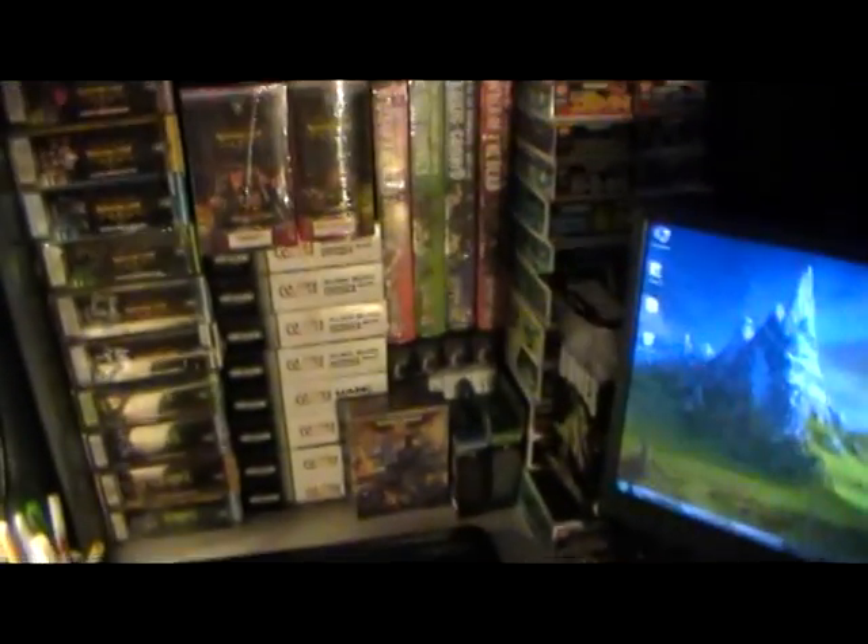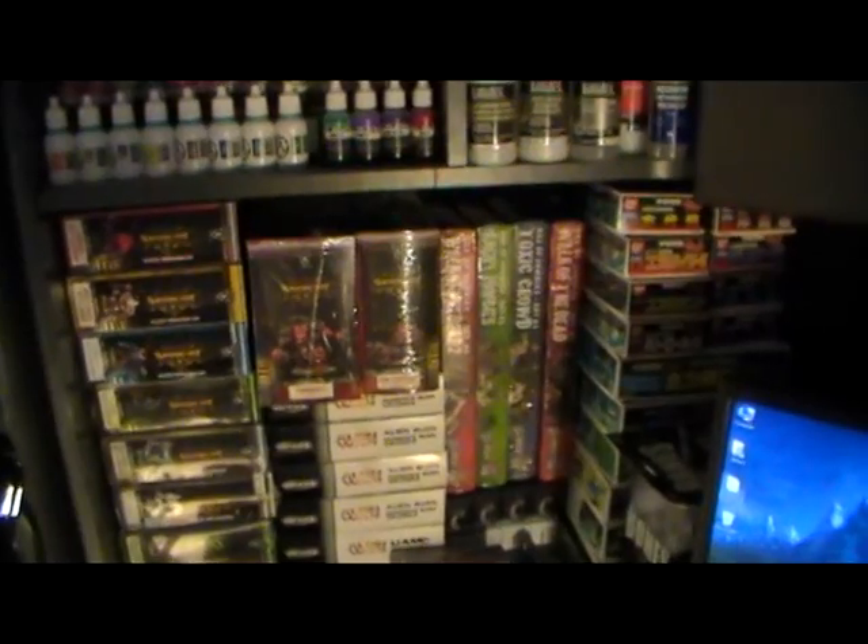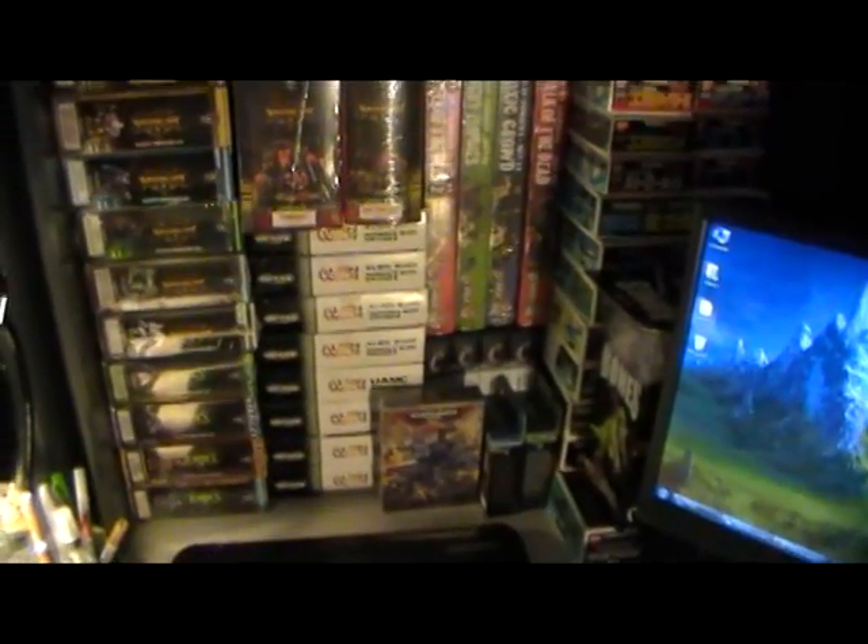We've got the computer, the monitor, the laptop, and a bunch of boxes I shoved in there for storage purposes.